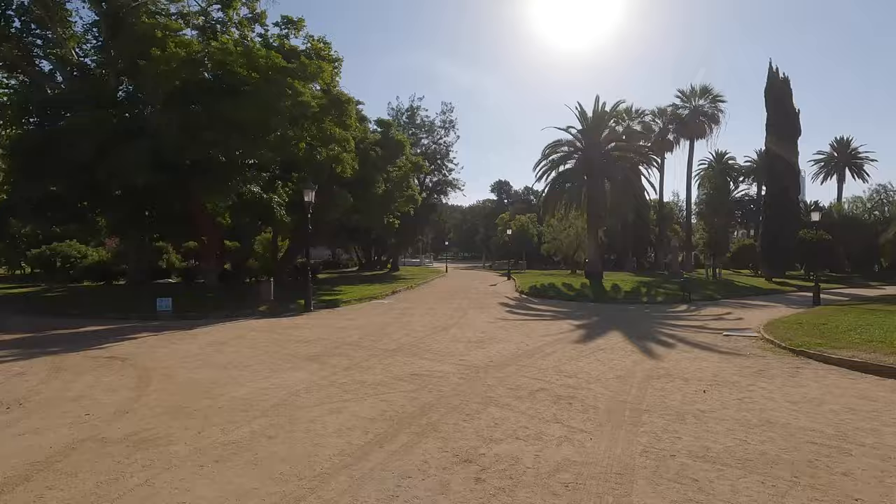This is Parque de la Ciutadella with a beautiful Cascada fountain. The fountain isn't fully operational at the moment — I think they turn it on a little bit later in the day — but I can show you some footage that I shot another day of what it looks like when it's all going.